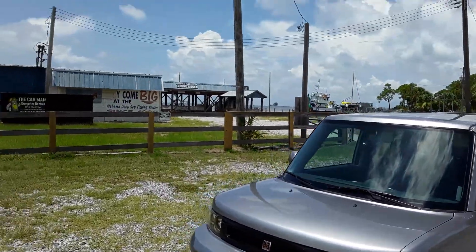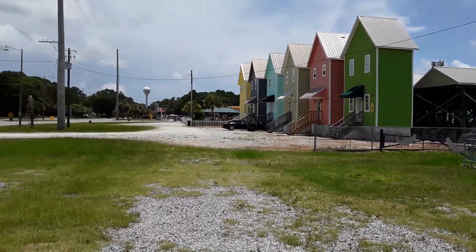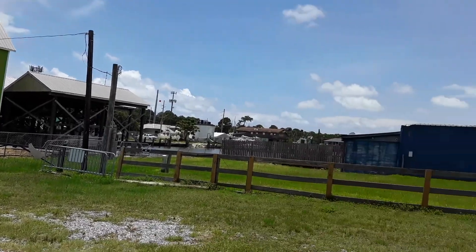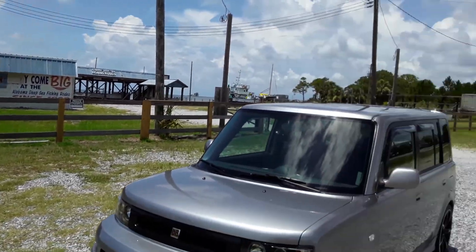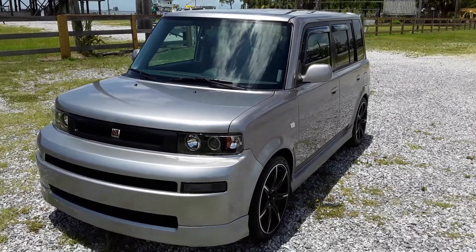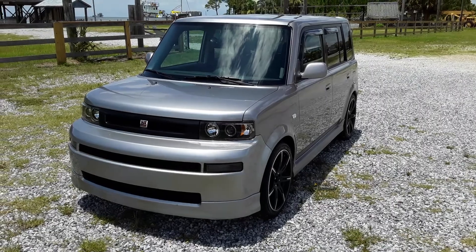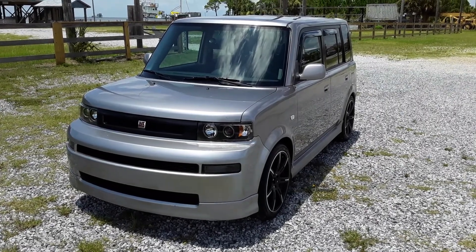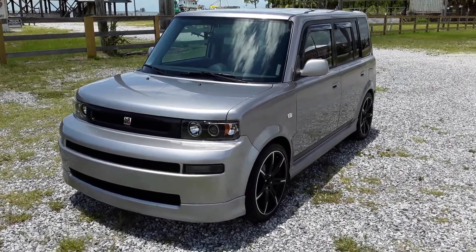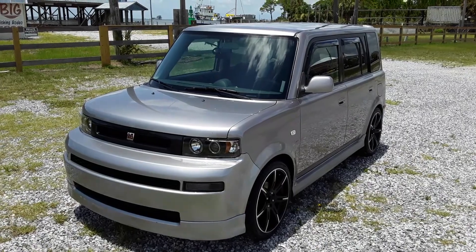I'm down here at Dauphin Island. I figured I would drive down here to shoot my first little video on it. If I can, I'll insert some video I took at the beach. I've got some pictures I took of it in front of the beach as well. Stay tuned — I may actually create a second channel for different types of content other than gold prospecting. So let me know in the comments what you think and what you want to see. Thanks for watching.